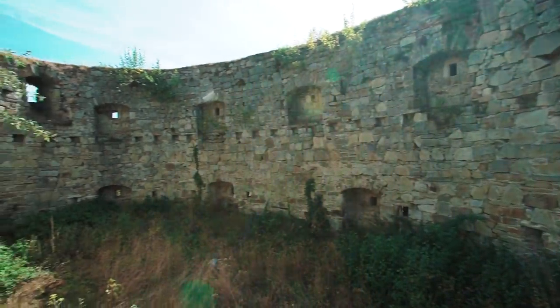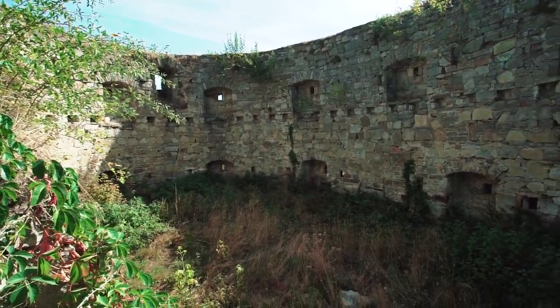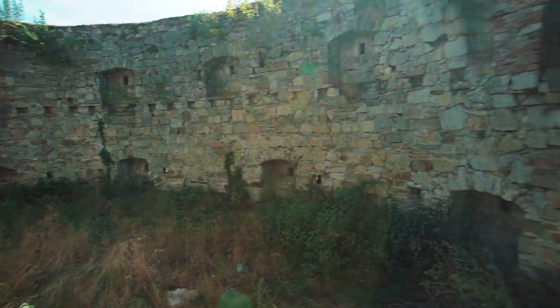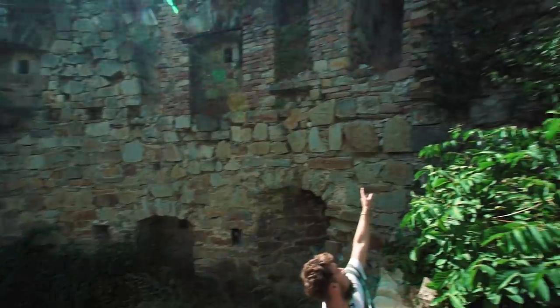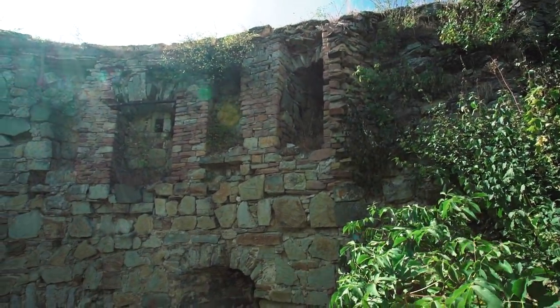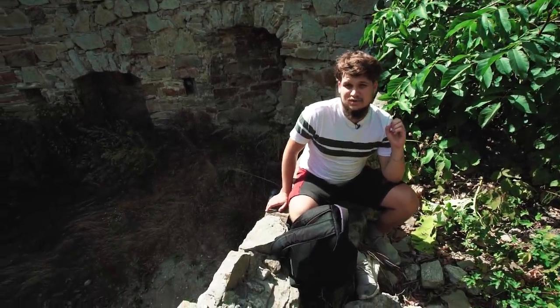It was probably two-storied, because there was a door on the side which is now closed. I think it was possible to enter through this door, which is located on the wall. And here, as at the bridge, there is also very good acoustics.